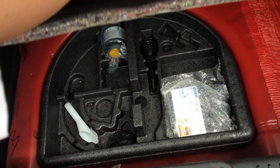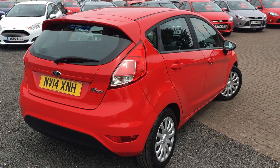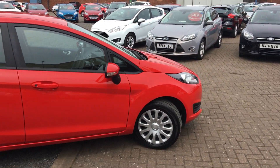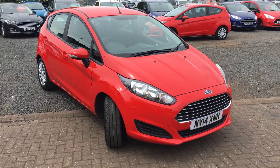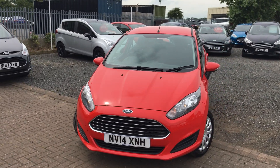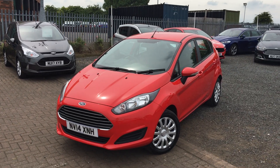Take you into the boot — really well looked after. With only £30 road tax for the year, well worth a look.